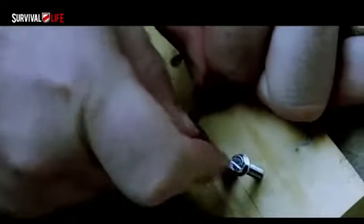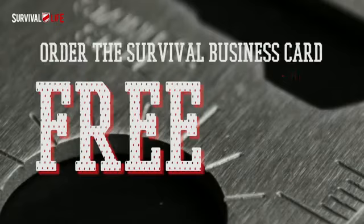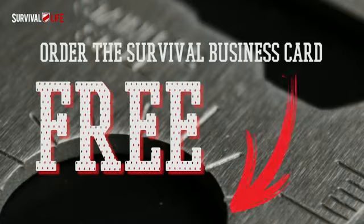You want one, right? I know, so does everybody, but supplies are very limited. To get yours, here's what you do next: click the big orange button below this video and tell us where to send yours. That's it. Just hit the big claim my tool button right now to get started. It only takes a few seconds.